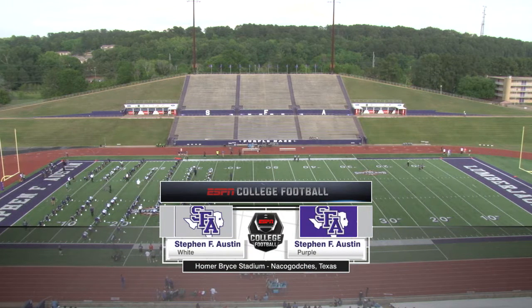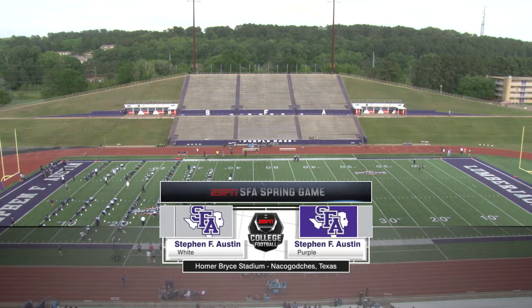Welcome everybody to Homer Brice Stadium for the 2016 spring game for the Stephen F. Austin Lumberjack football team, as the Jacks conclude spring practice here in 2016.